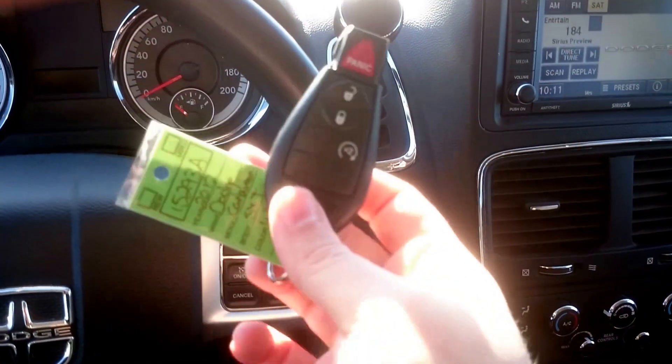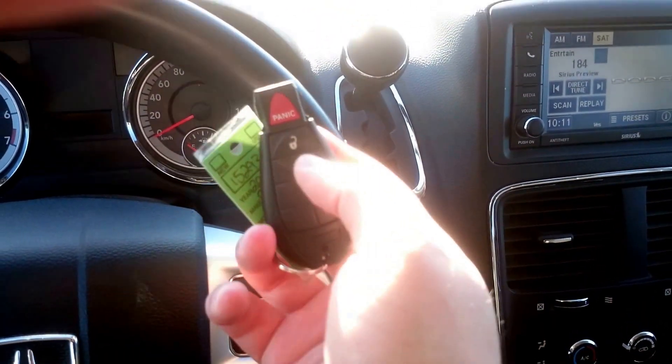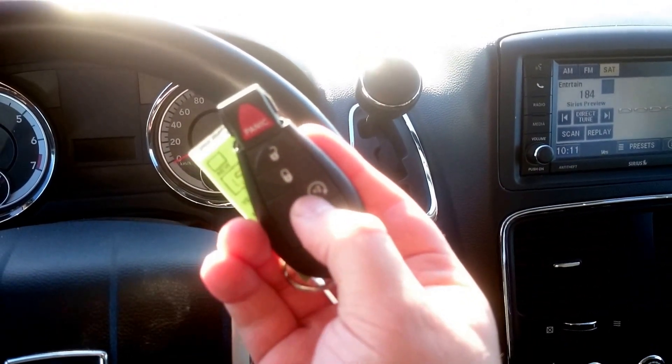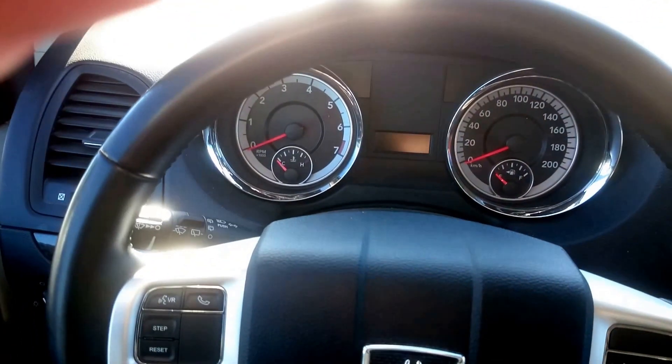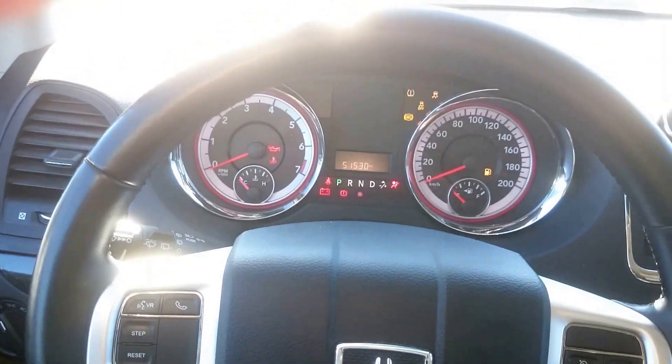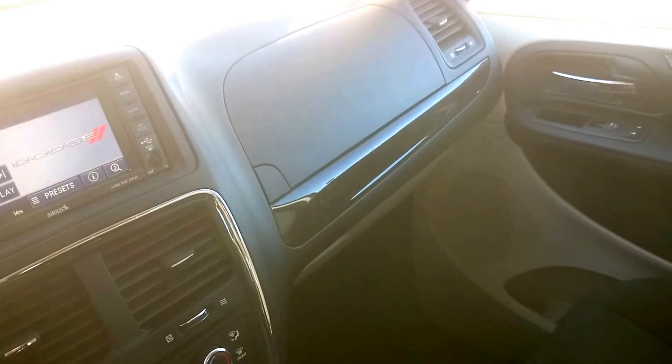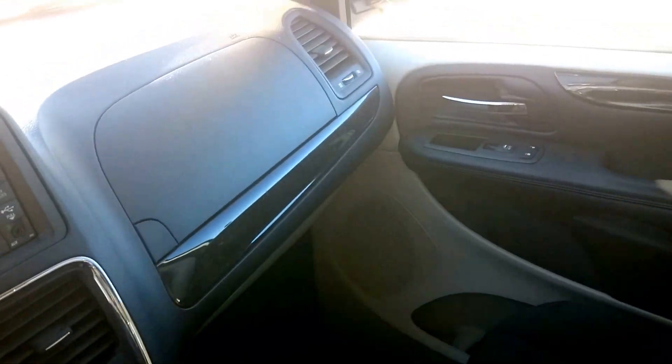I'm also just going to show you the key. So we have the power lock, power unlock, and then you also have the command start right on the key as well. It really helps for keeping your vehicle warm in these Alberta winters that can be nice and chilly. So there you have it — if you have any questions at all or if you'd like to see anything in more detail, please don't hesitate to ask me. I will put my email in the description box below, and I look forward to hearing from you. Thanks, bye.